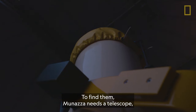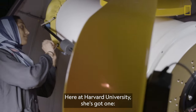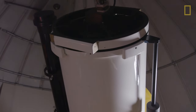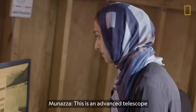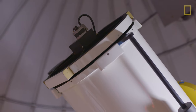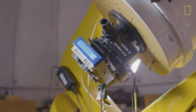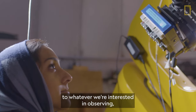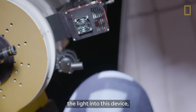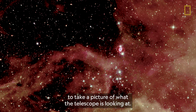To find them, Munaza needs a telescope — and a powerful one at that. Here at Harvard University, she's got one: the Clay Telescope. This is an advanced telescope, and we use a computer to control where it points. It has attached to it something very similar to a camera. So we point the telescope to whatever we're interested in observing, and the telescope will start to collect the light into this device, and we can use that light to take a picture of what the telescope is looking at.